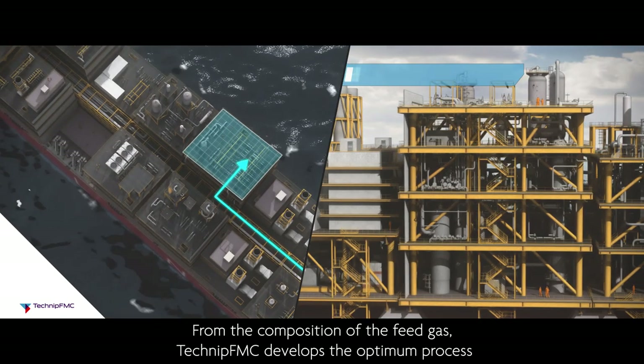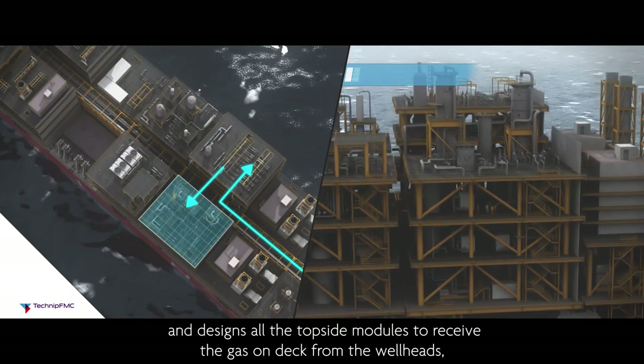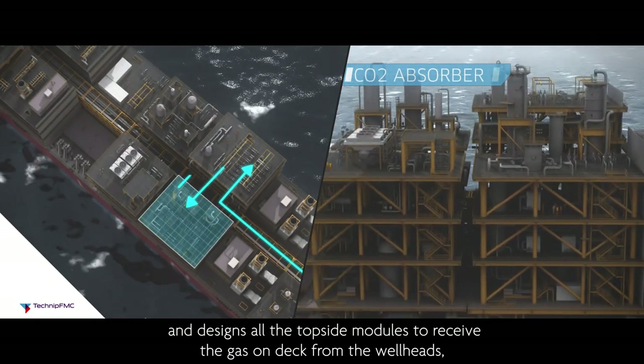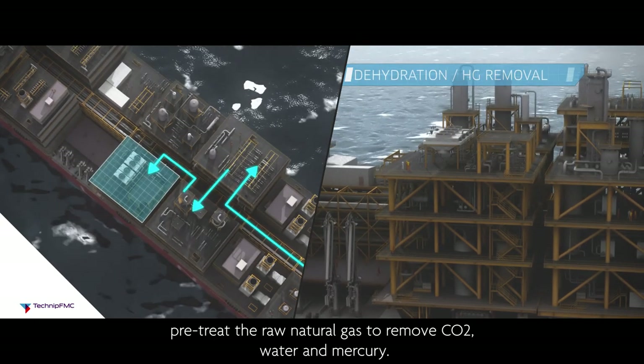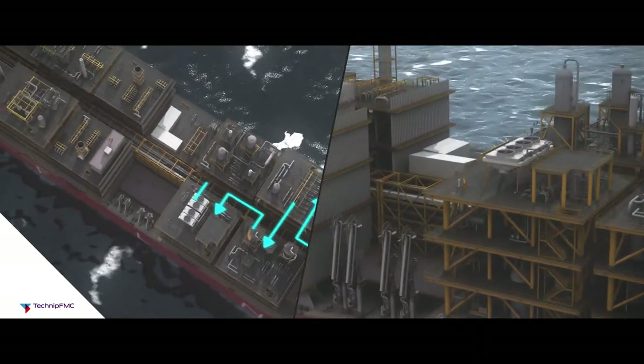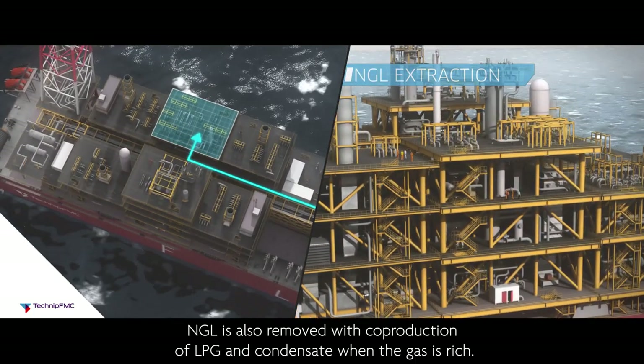From the composition of the feed gas, TechnipFMC develops the optimum process and designs all the topside modules to receive the gas on deck from the wellheads, pre-treat the raw natural gas to remove CO2, water and mercury. NGL is also removed with co-production of LPG and condensate when the gas is rich.